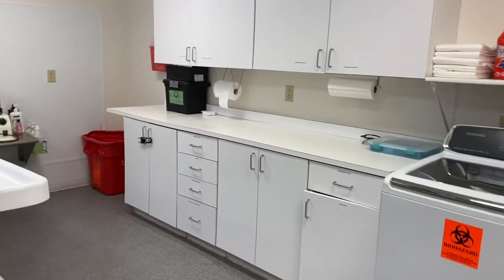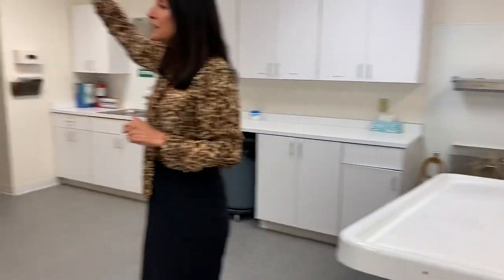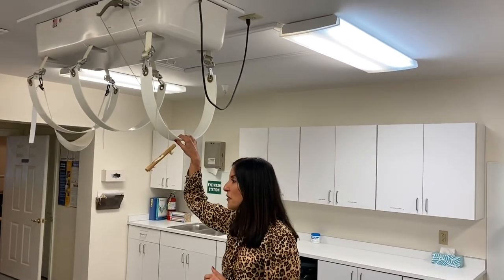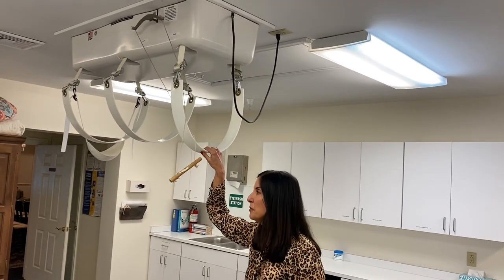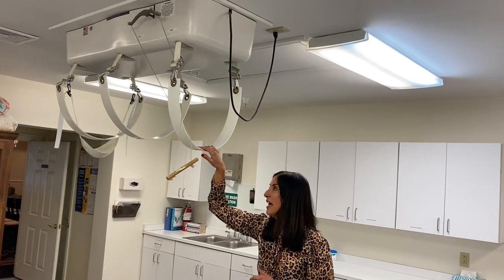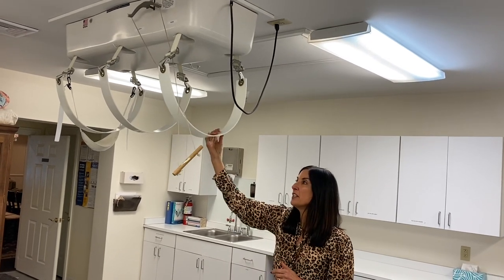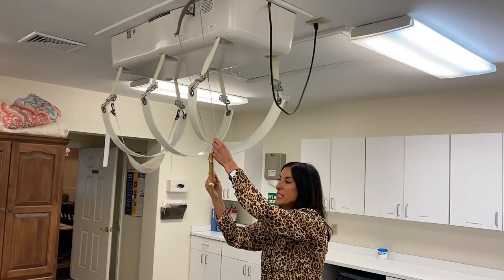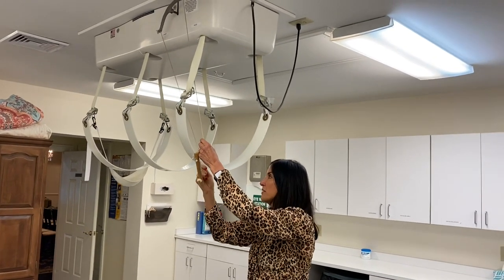This is an interesting thing — this is a lift system that we put in here in the ceiling so that if a casket or a body is too heavy for us to lift, we can use this to help us so that we can protect ourselves from getting hurt.